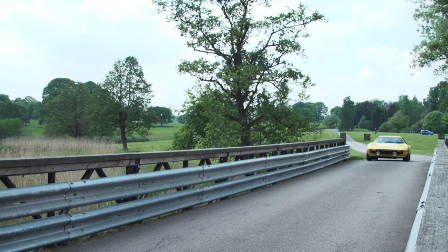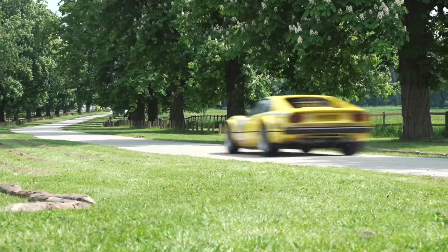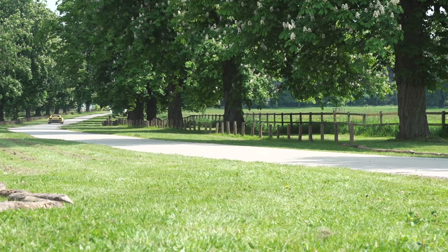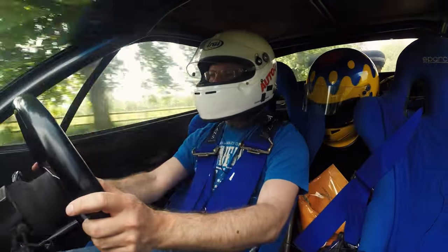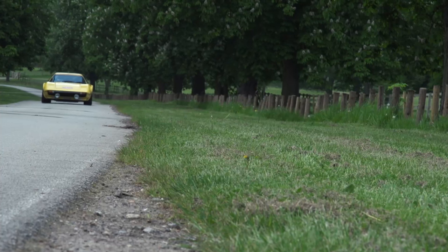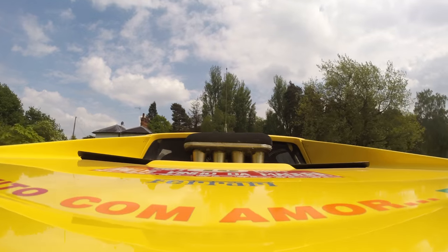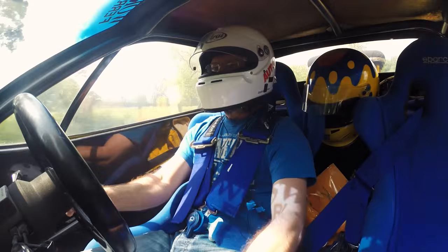As with Group B cars at the time, it makes quite a lot more power than standard. The road car made about 290 brake horsepower — I think 300. This makes 450. It still revs to seven and a half, which is the same as a road car. But it runs some engine modifications not unlike those of the Ford Cosworth DFV, actually. It's that sort of engine.